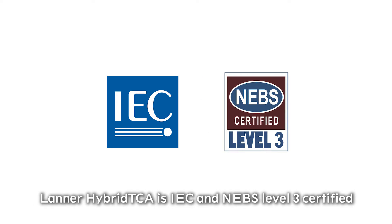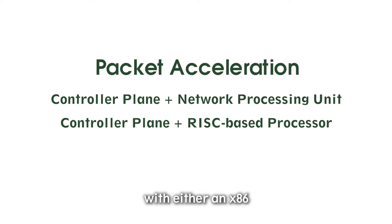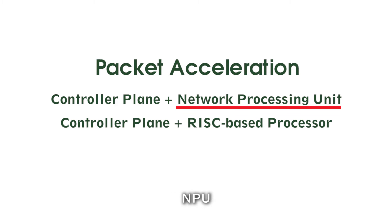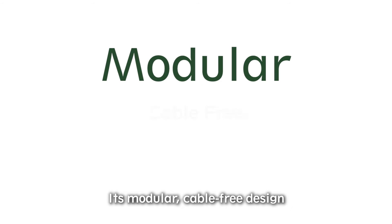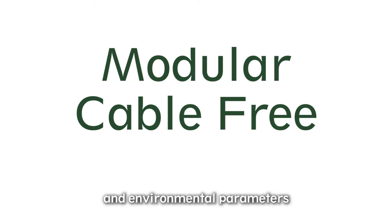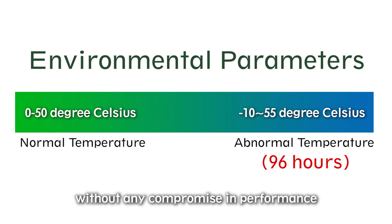LANA Hybrid TCA is IEC and NEBS Level 3 certified. It has a controller plane that integrates with either an X86, NPU, or a RISC-based packet accelerator for exceptional throughput. Its modular, cable-free design and environmental parameters make it extremely reliable. Its hardware is capable of withstanding temperatures ranging from 0 to 55 degrees Celsius without any compromise in performance.